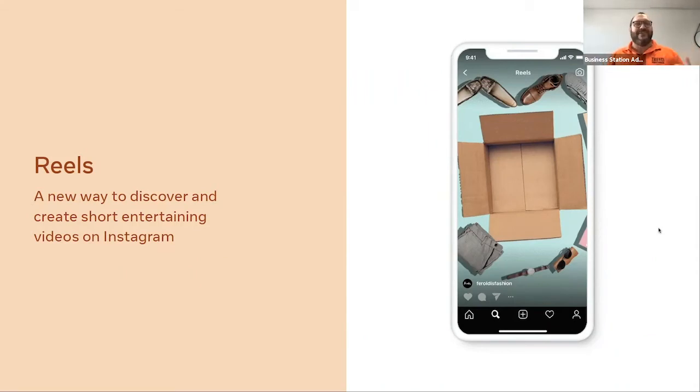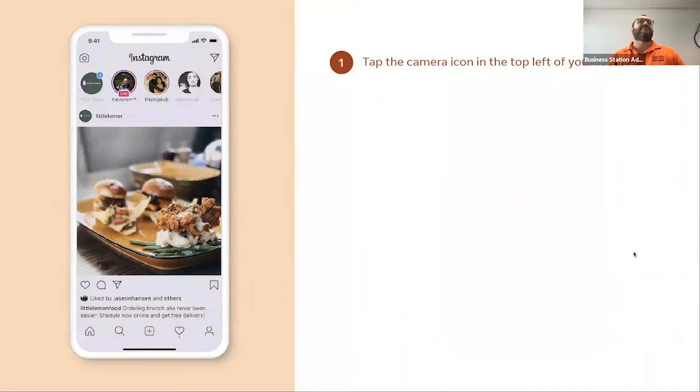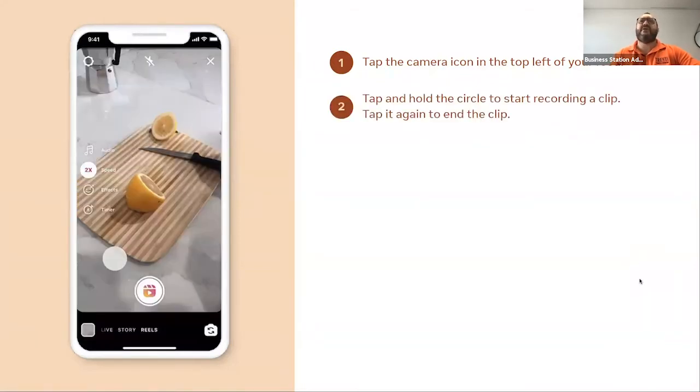To create a reel, tap the camera icon at the top left of your Instagram feed, then tap and hold the circle to start recording a clip. You can record yourself chopping a lemon, doing a dance, dancing in front of a mirror, singing, or doing something creative. Then tap again to end the clip — you tap and hold, release, then tap again to end. You're not just tapping and holding continuously like when you record regular video or go live.